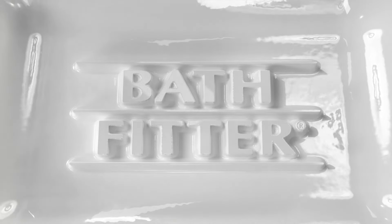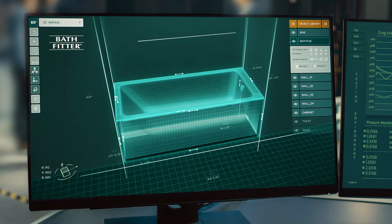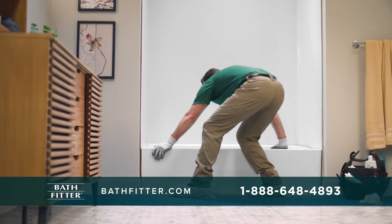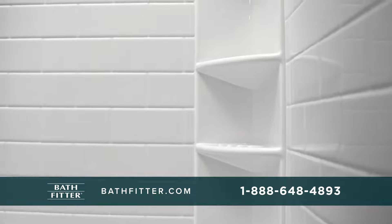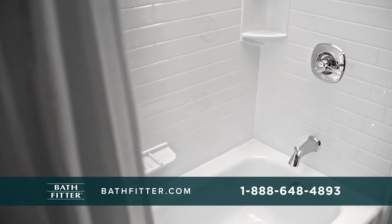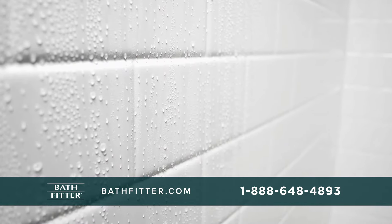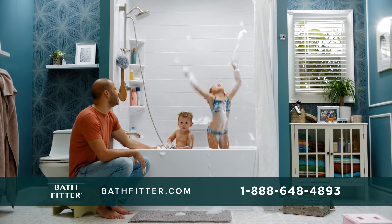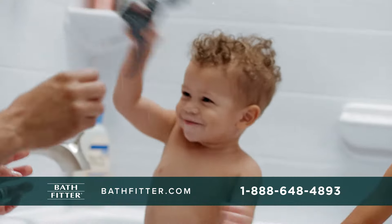Bath Fitter is a better way to remodel your tub. Precise measuring means the perfect fit. The Bath Fitter tub-over-tub process means no mess or stress. A custom-made tub and seamless wall mean a watertight fit. Premium acrylic means it lasts a lifetime. And all this together means a great value.